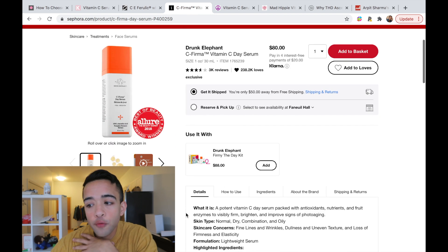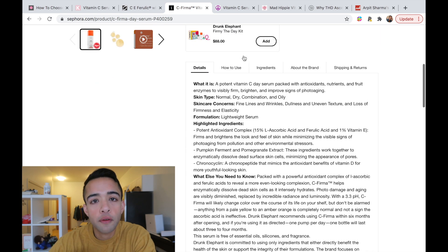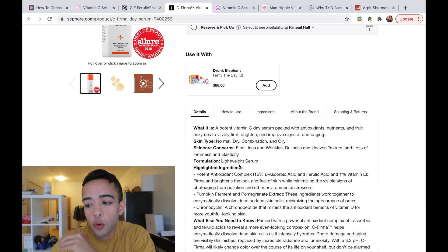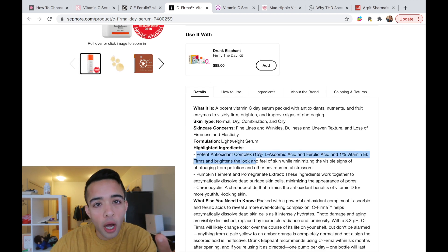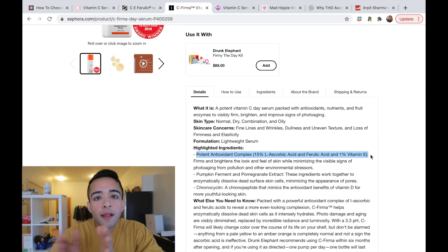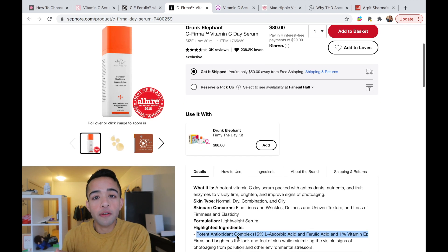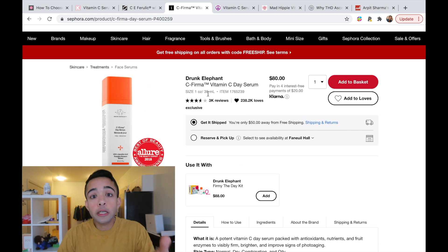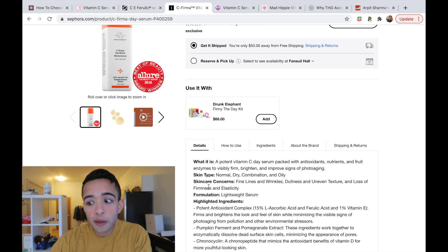The next one is the Drunk Elephant C-Firma vitamin C day serum. If you look at their formulation, it lists 15% L-ascorbic acid, ferulic acid, and 1% vitamin E — basically the same formulation as SkinCeuticals — but the price is $88. So you're getting essentially the same product at half the price, and both are 30ml. If I really wanted an L-ascorbic acid formulation, I'd go Drunk Elephant over SkinCeuticals. But again, I'm not really into L-ascorbic acid ones because they're not that stable.